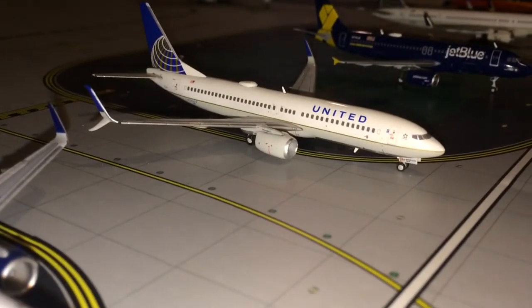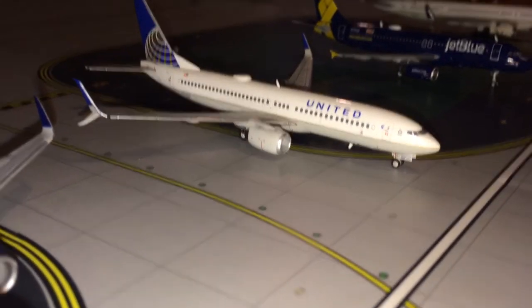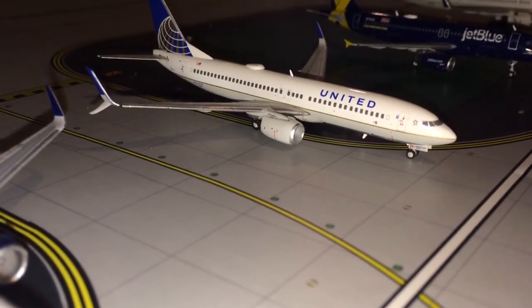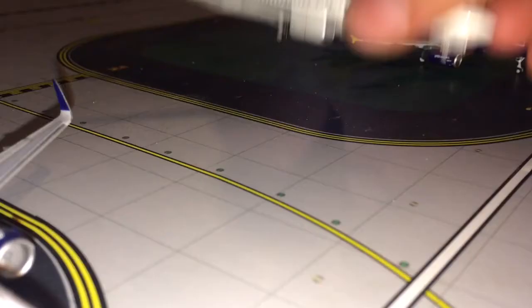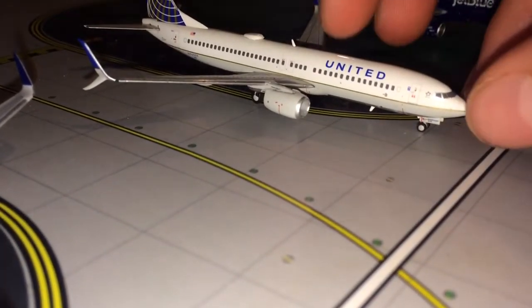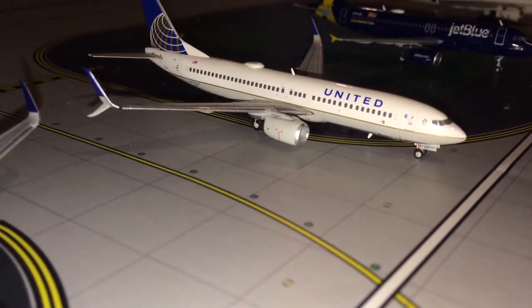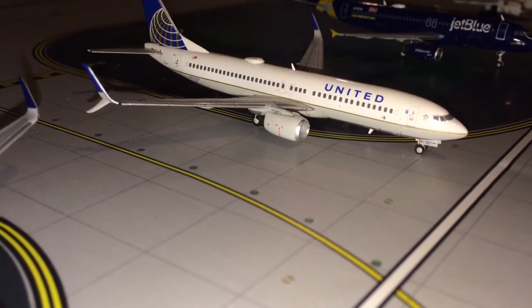Next up is the United 737-800 with split scimitar winglets. There are a few reasons why I like this. A, I've been on one — not this exact plane, but I have flown on a United 737-800. I was in Economy Comfort, right up there by the engine. It was a very fun plane to fly on, very spacious, very quiet. And B, I also like the split scimitar winglets livery.